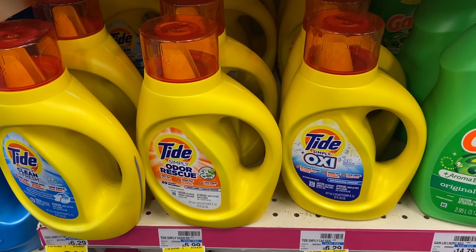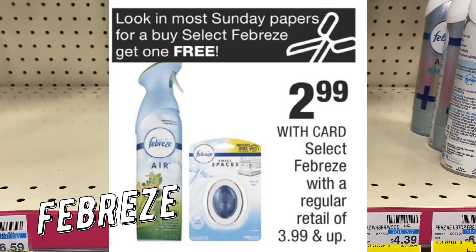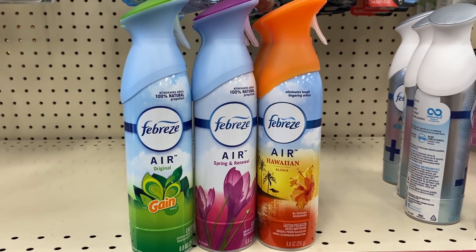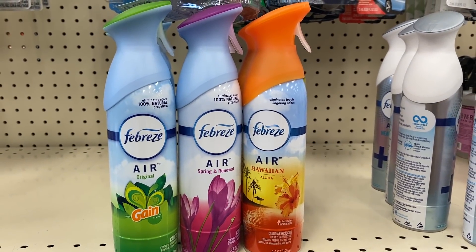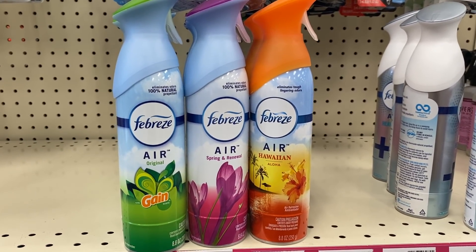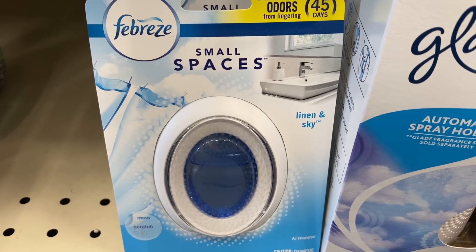Another deal is on Febreze. Look in your Sunday paper for a buy one get one free coupon and there's also a digital coupon in your CVS app. Select Febreze products are $2.99 each. Grab two for $5.98 — you can use either the BOGO coupon or the $3 off two coupon in your CVS app, ending up paying just $2.99 for both, or $1.49 each.